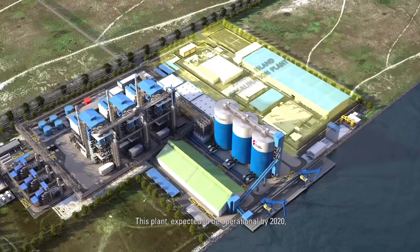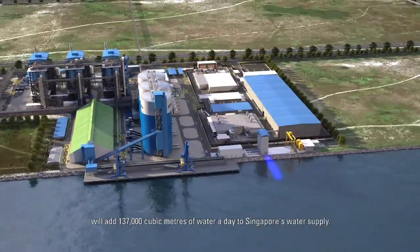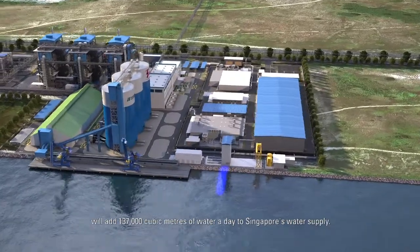This plant, expected to be operational by 2020, will add 137,000 cubic meters of water a day to Singapore's water supply.